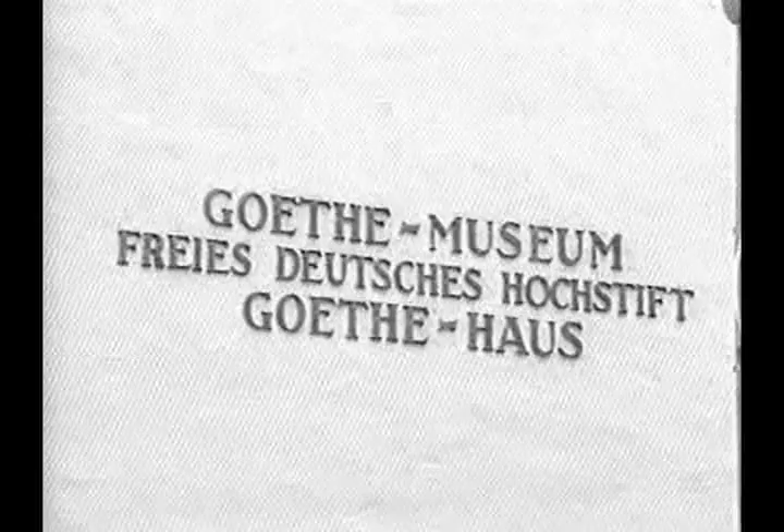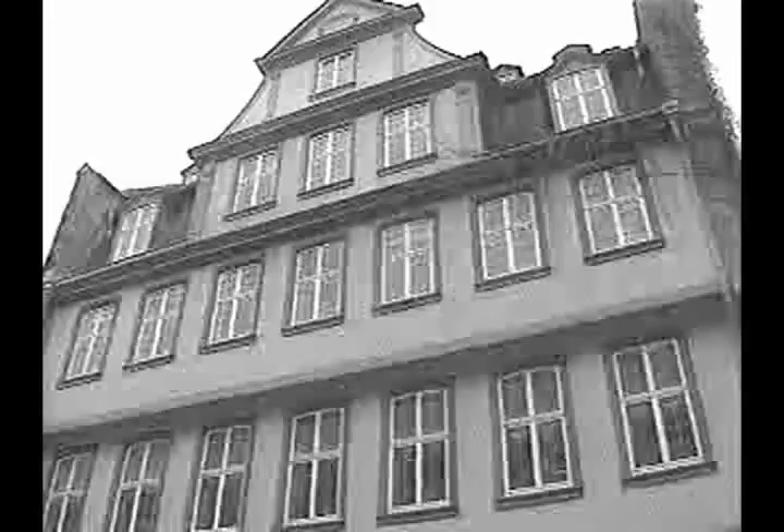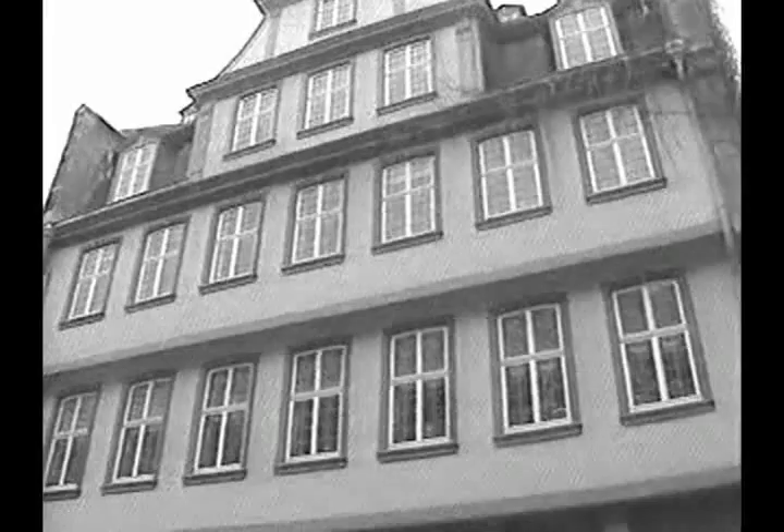The Goethe House is open Monday through Saturday, 9 a.m. until 6 p.m. Sunday, 10 a.m. until 1 p.m. Admission is 3 marks for adults, 1 mark 50 for students. Children under 6 get in free. A booklet in English is available for 3 marks.